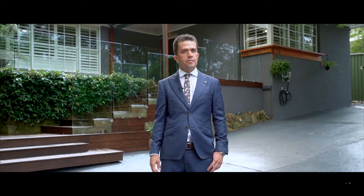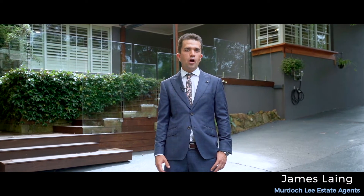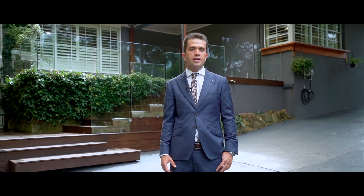This beautifully presented home delivers family-friendly living at its best. Please join me on the tour of 50 Roxburgh Park Road in Baulkham Hills.